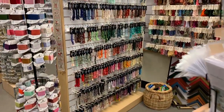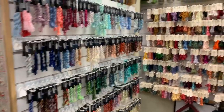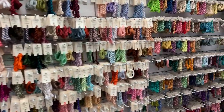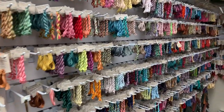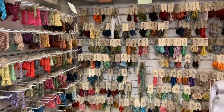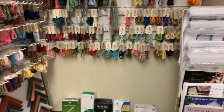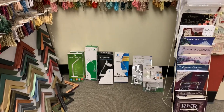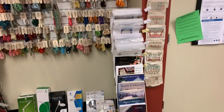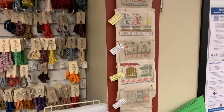And here is our overdyed cotton section. We carry Threadworks, Classic Colorworks, Weeks Dye Works — we're waiting for an order — and Gentle Art. Just got an order but already we're out of a lot of things. Some lighting options for you. Hardanger patterns, Hands on Designs to the Beach Series.